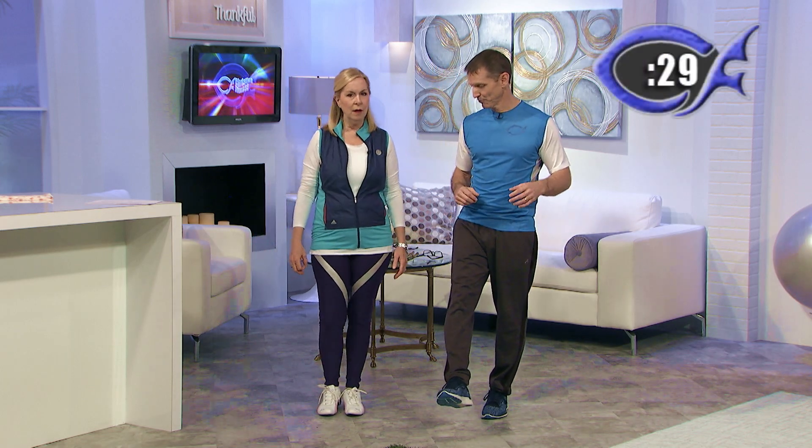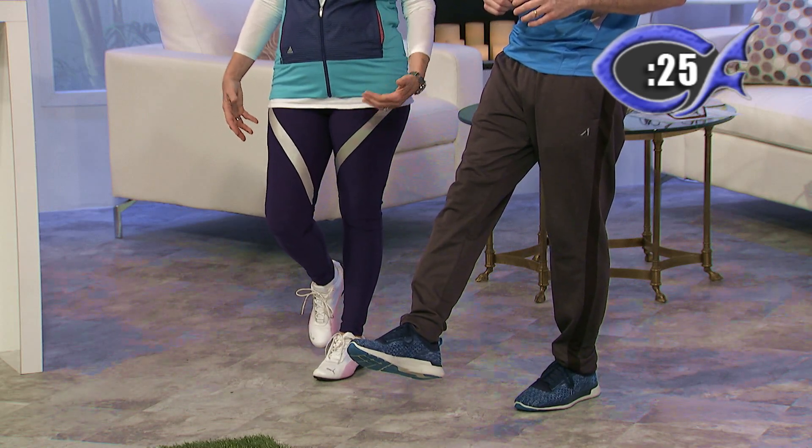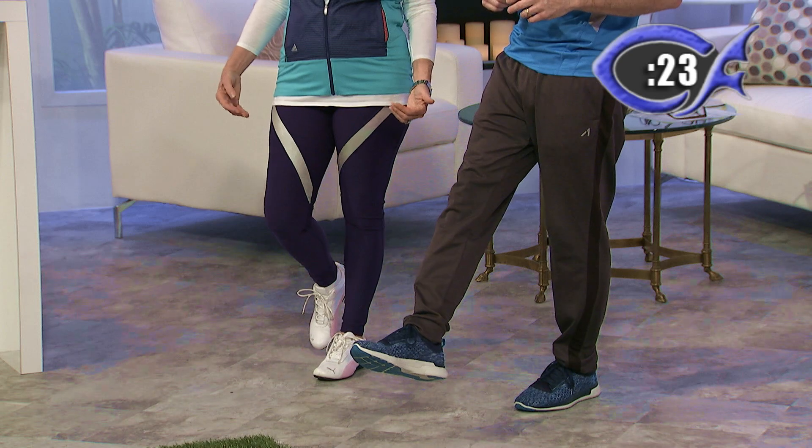You'll feel your ankle start to wiggle a little bit, your leg might wobble, your whole body might wobble. Just try that for 30 seconds. This is a great rehab — I'm still recovering from a really bad sprained ankle on my right ankle. That is a really good thing to strengthen your ankles. And believe it or not, ankles need to be really strong.